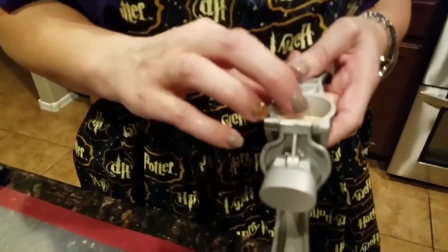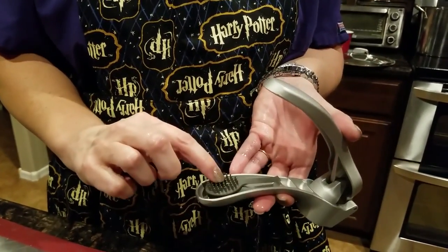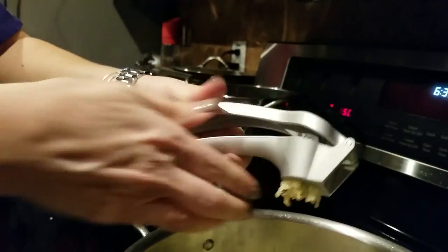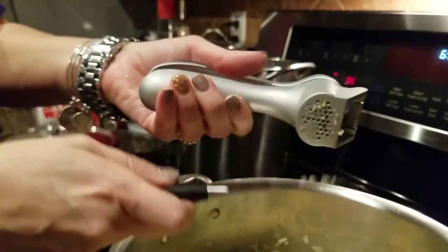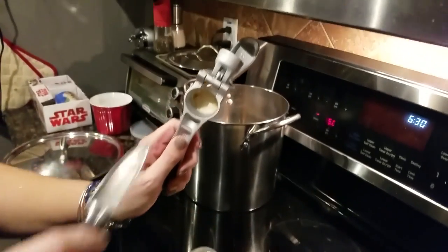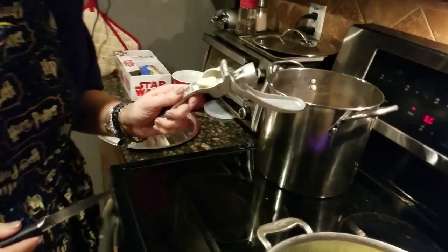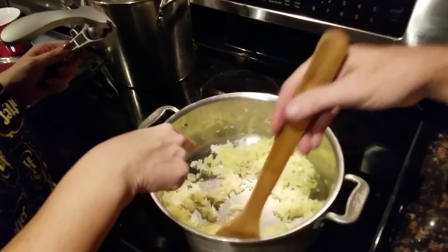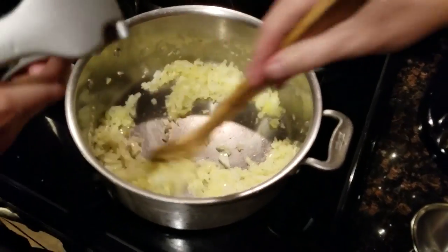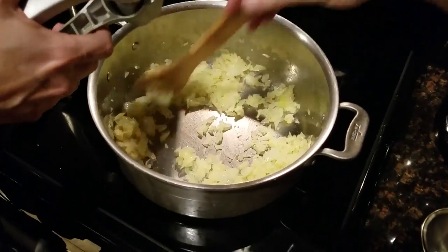Now we're going to put in two cloves of garlic using my little garlic press — you squeeze it out. To clean it, it comes with a little brush to get between the holes. If you look down in the pan, you can see it's already starting to burn a little bit, so be really careful with garlic. It burns super easily out of all the ingredients you've put in so far.